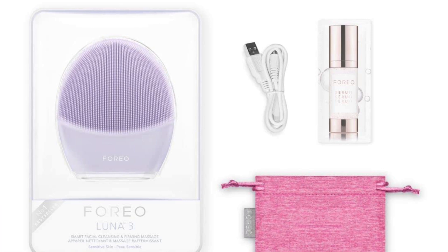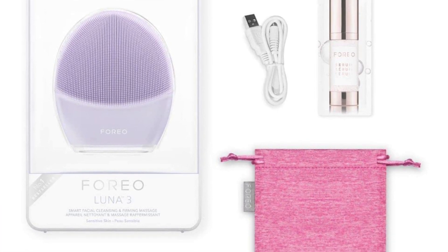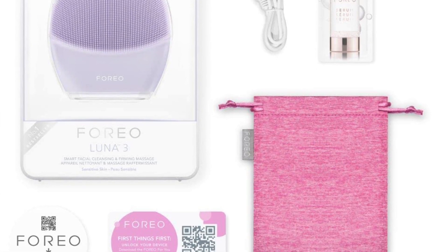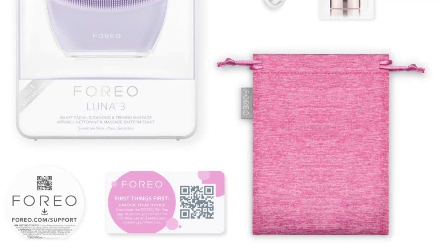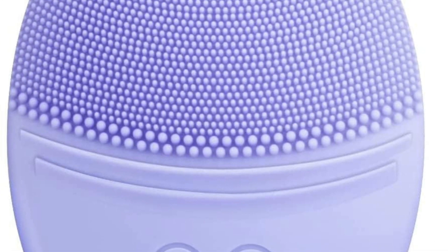Regardless, most people stand by this one as a great tool and also a great gift if you want to spend a little more. The pros: the 16 different pulsations allow you to customize the intensity. The cons: while it can be used on its own, the cleansing brush does work best with the app. The next one on my list is my recommendation for a budget option, and this is the Easy Basics facial cleansing brush.